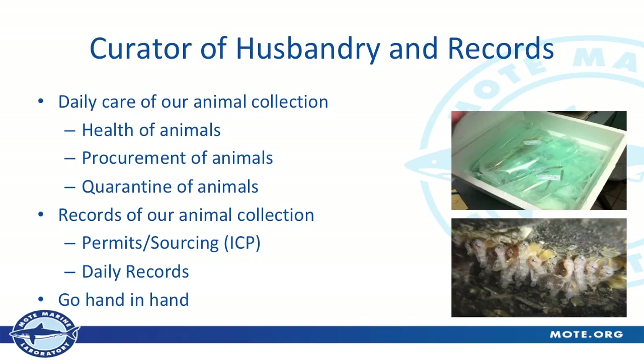My title is Curator of Husbandry and Records. I'm in charge of the daily care of our animal collection — the health, procurement, and quarantine of the animals. I have quarantine going on right behind me — there are two yearling American alligators back there. I also serve as our registrar, which involves a lot of permitting and sourcing of the animals. We have an ICP — institutional collection plan — which is important for our long-term care of animals, how we source them and where they go after we source them, as well as daily records.